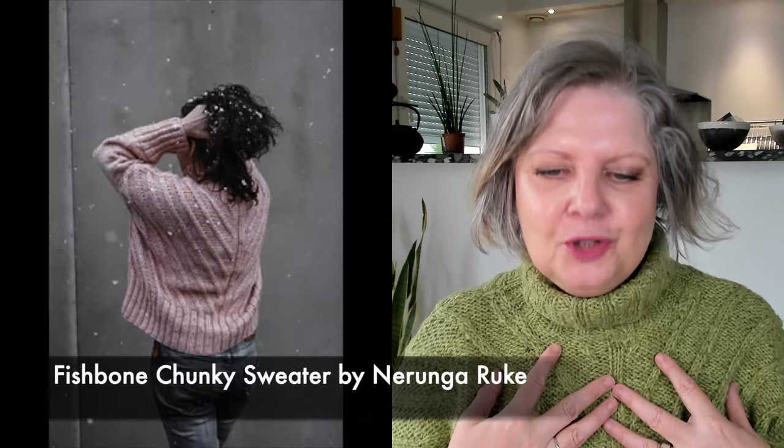First things first — what am I wearing? I am wearing my Fishbone Chunky Sweater by Neringa Rookie, knit between May 2021 and December 2021, an oldie and a goodie. It's knit with yarn I got in the Pyrenees that summer. There was no label on the yarn; the lady said it's Donegal yarn — I can only trust her. It was from another mill in Sarancolin, not the mohair farm I usually visit.